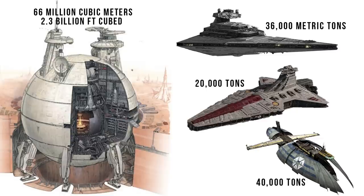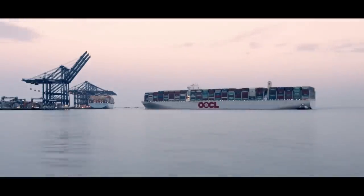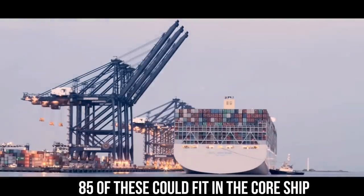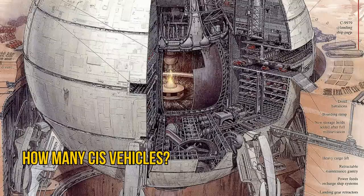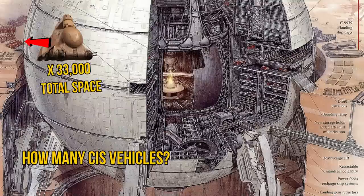or 2.3 billion feet cubed. It is hard to compare that to other Star Wars ships, since the stat that is usually given is just the weight. But for a real-world comparison, let's look at the largest container vessel on Earth. You could fit about 85 OOCL Hong Kongs into a single Core Ship, which would come out to 1,820,000 of these 20-foot containers. And there are no stats for how many MTTs, AATs, and C-9979s could fit inside, but just based on the raw space, you could fit 33,000 MTTs.